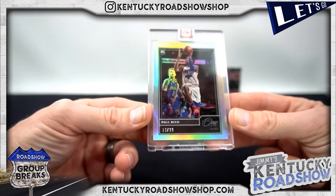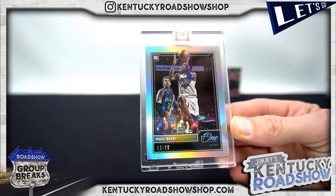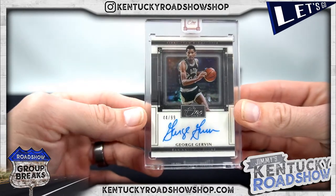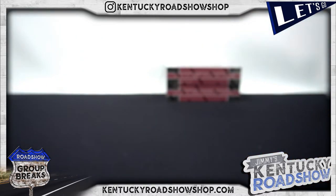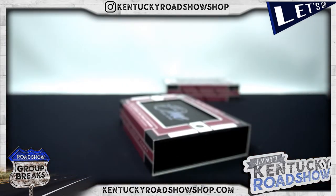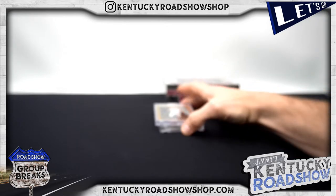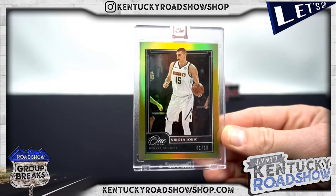Paul Reed, 76ers — Jason with the Sixers. Jorge Girvin, the Ice Man, for the Spurs — hey Donnelly. Another nice base card. The Joker — 1 out of 10 for the Nuggets, Todd. Jersey number on the Ice Man there you go, Trip.